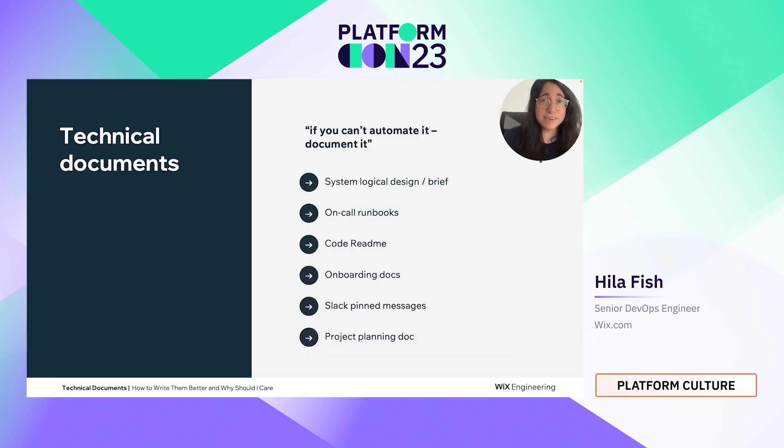So what can be considered as technical documents? In my experience and opinion, not only system logical design, but also on-call runbooks, code readmes, onboarding documents, project planning documentation, and even Slack pinned messages. If you write something that is helpful and conveys knowledge, it can be considered technical documentation. You don't have to do everything on this list — as long as you do some of it, it will be very helpful for you and the people you work with.